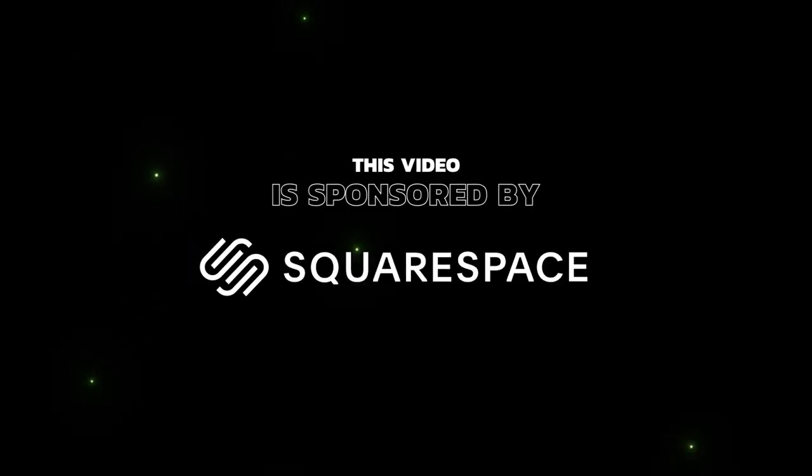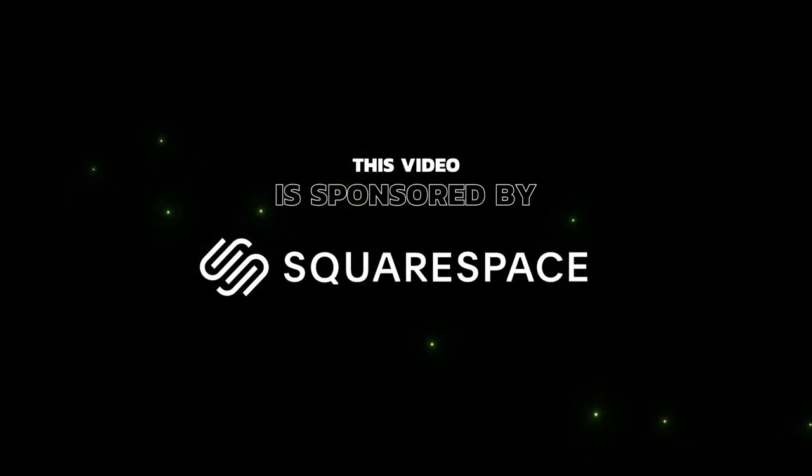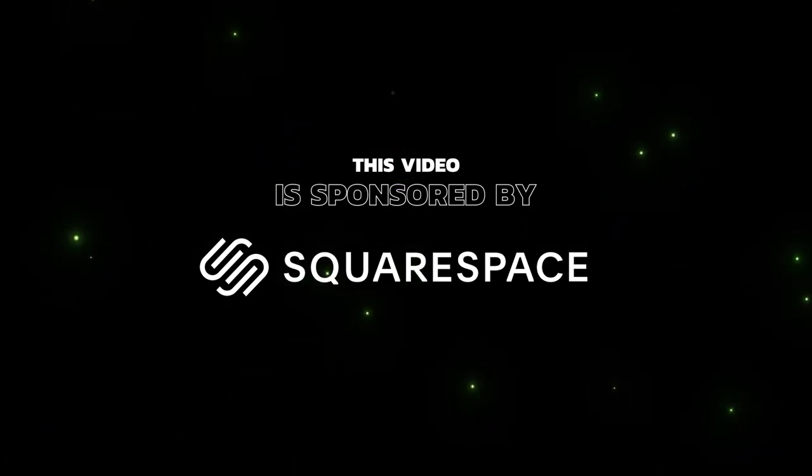This video is sponsored by Squarespace, your one-stop shop for creating and managing your own online brand, but more about that later in the video.